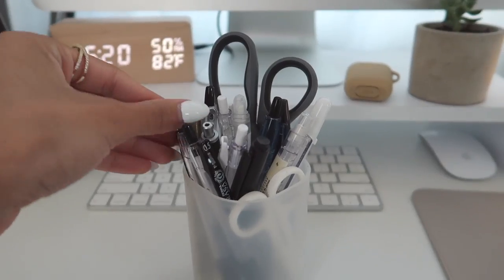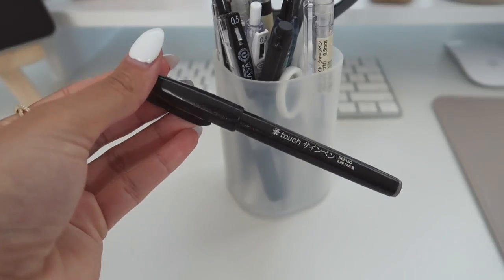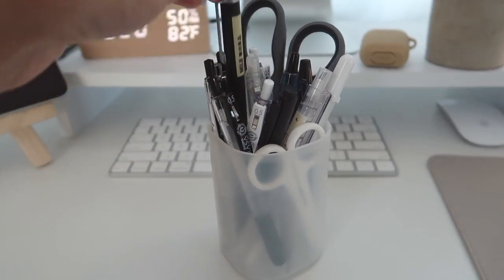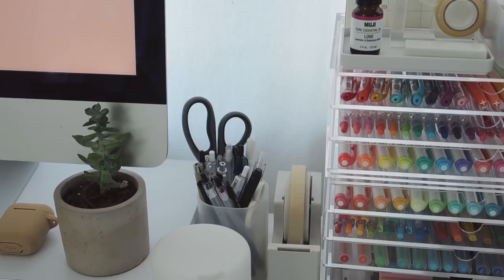Right behind the diffuser is my pencil cup with all my most-used pens: the Zebra Sarasa 0.5, and I've actually been using a 0.7 pen for my notes recently which I love, plus some scissors, a white pen, and pencils.